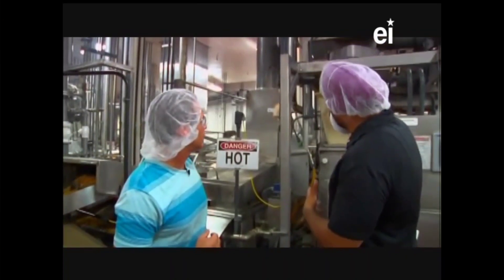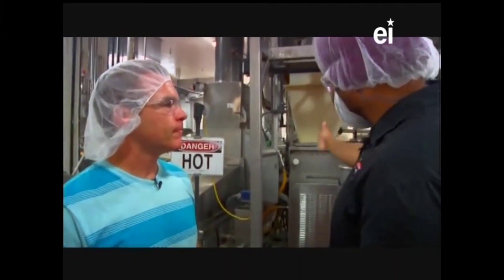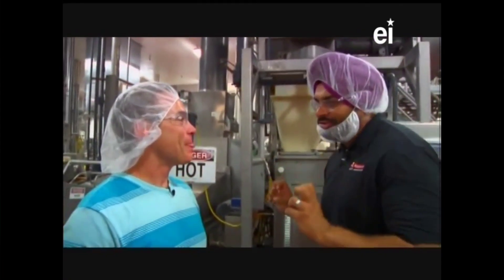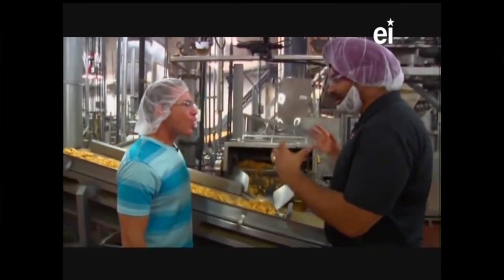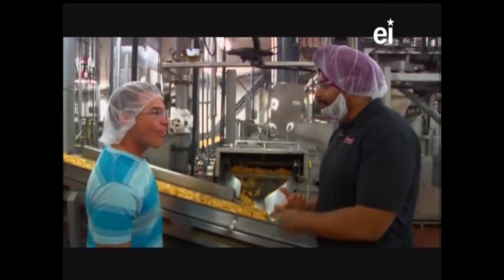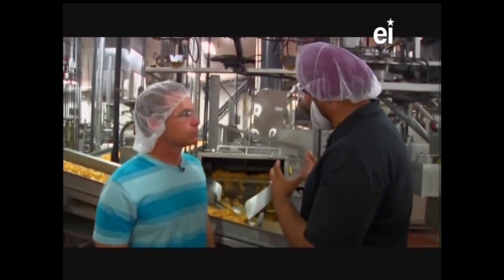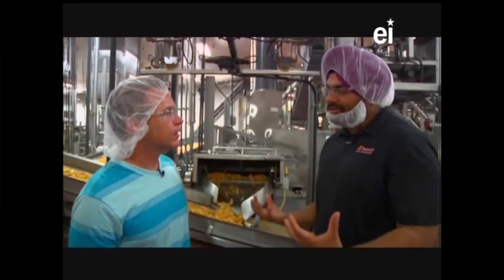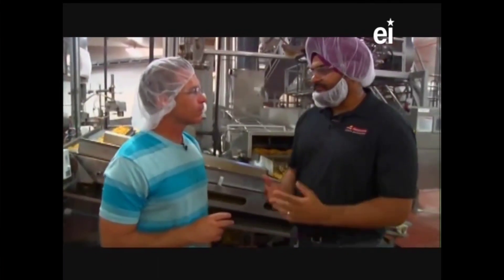Did you know that January 29th is National Corn Chip Day? This is what our true Fritos line looks like - it's all enclosed. Our masa flows through the hopper into the top secret machine that cuts the Fritos corn chip. Here you can see the actual finished product coming out of the fryer. The fryer is enclosed for safety - we keep people away from the hot oil, and we also manage the oil from getting oxidized since oxygen breaks down the oil. From the top to here is no more than 15 minutes.